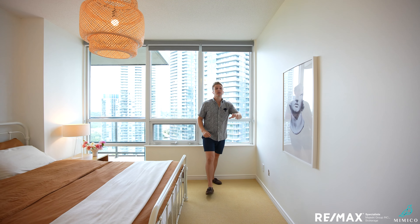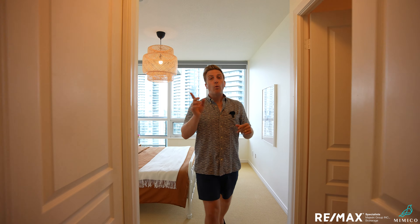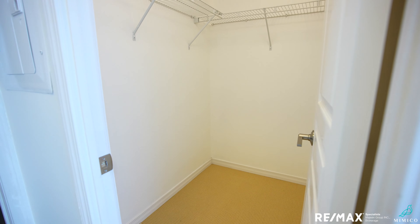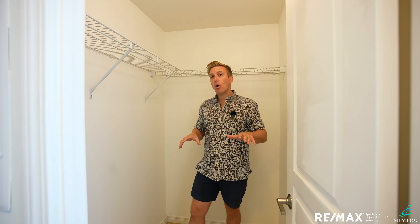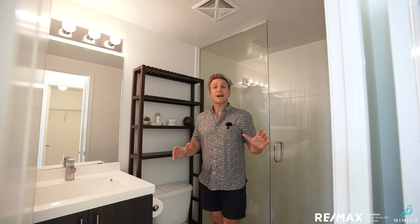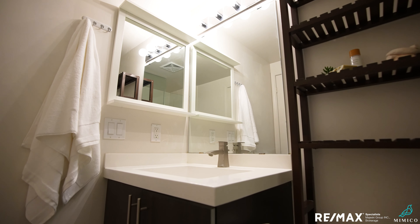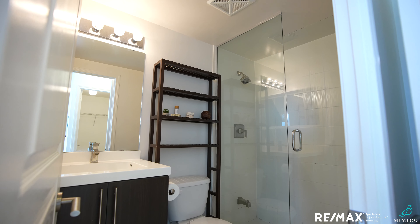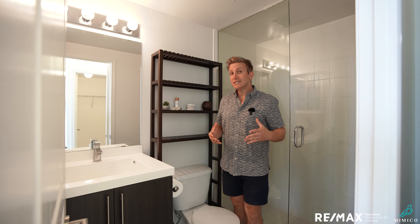Walk-in closet to my right — tons of room and tons of storage. Think if you did a custom storage unit in here, you could really amplify the space and usability. So rare to have a walk-in closet of this size in a condo. Great-sized bathroom to serve this bedroom — huge vanity, a nice storage section over the toilet, and a custom glass shower. Modern, neutral, timeless materials, two-by-one modern tiles on the floor making this easy to maintain and clean. Ideal principal ensuite.